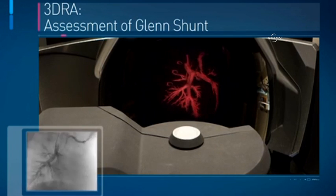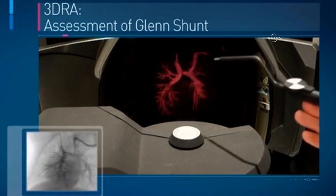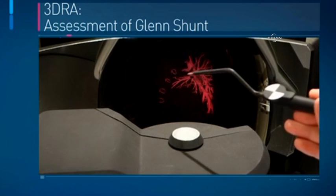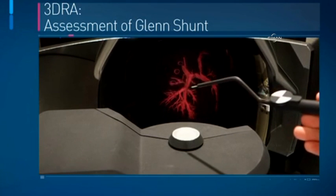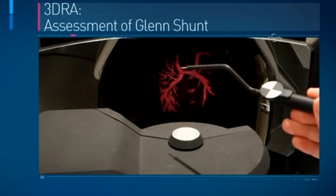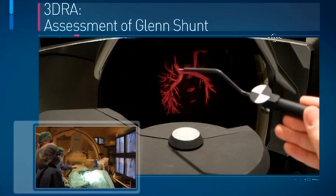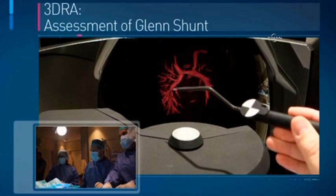As you see it rotate, you can appreciate the mediastinal wires in the front and the pulmonary arteries at the back hanging there as a total volume that I can manipulate to any angle just by touching the image with this pointer and putting it into a position of the anatomy that I want to examine. And here I can see the right SVC, the right pulmonary artery and its branches.